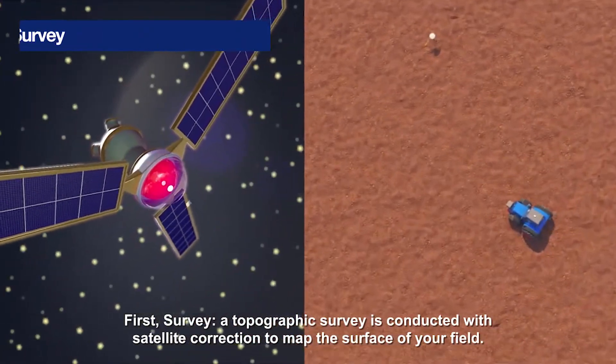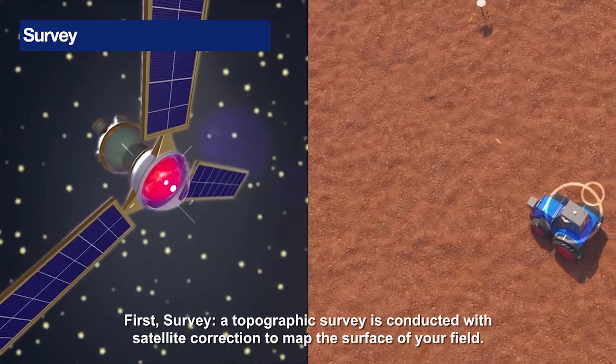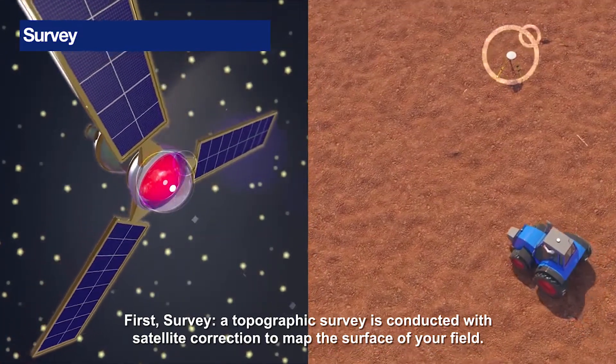First, survey. A topographic survey is conducted with satellite correction to map the surface of your field.